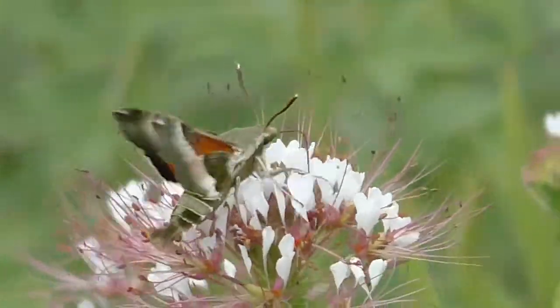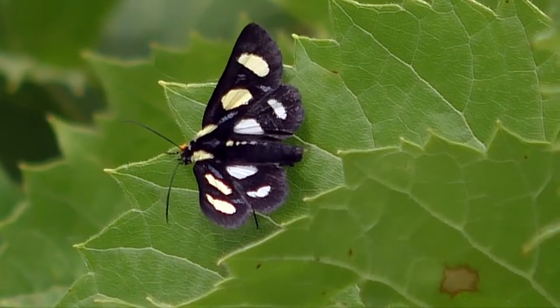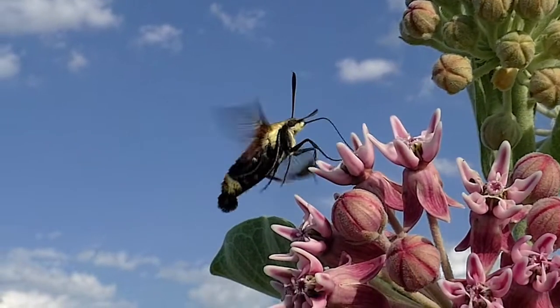Butterflies and moths — some of our gentlest and most colorful wild species in Kansas. Maybe the most important part is the caterpillar stage.